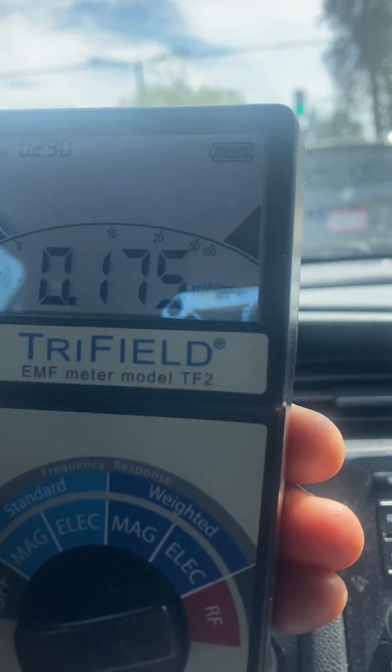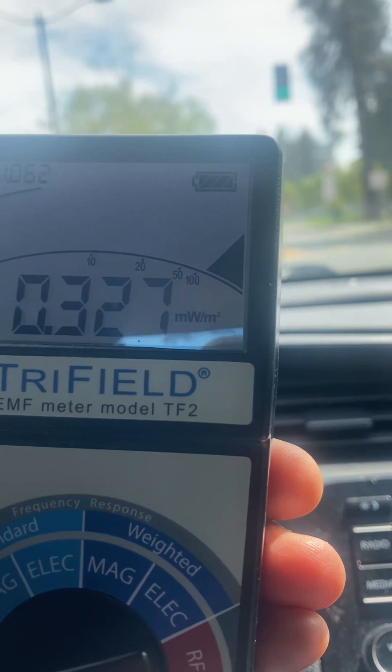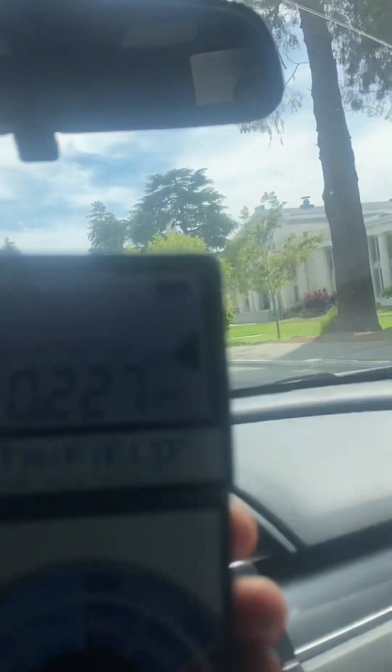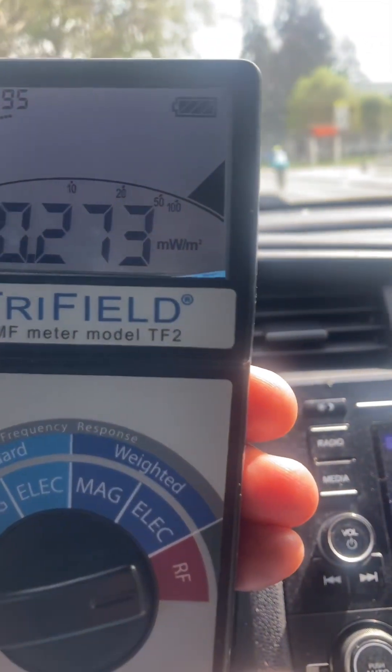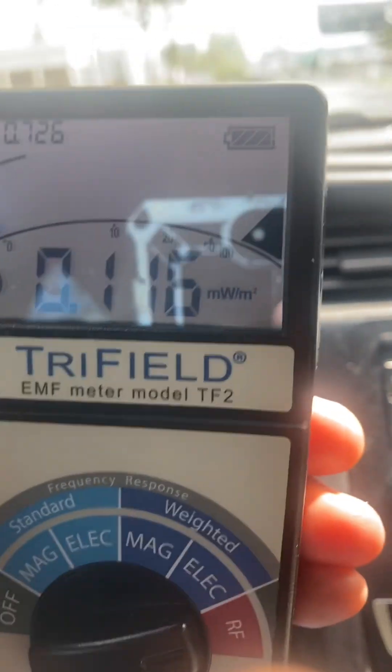So it's at 200 right now, it's at 158. We're going in front of Oakland Tech right here. Passing Oakland Tech — let's look at the meters. It's pretty low for the Oakland Tech High School area, below 200 for the children.